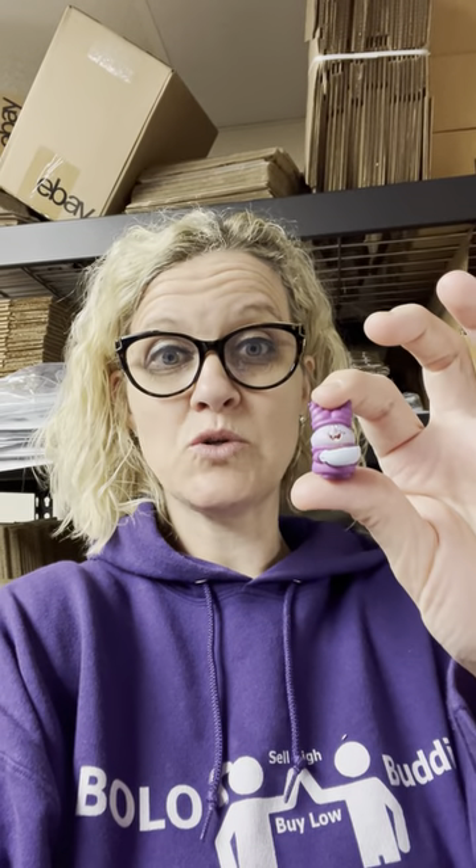I did list this in February, mid-February, and it sold for $31 plus shipping. The buyer was all in for about $38 for this little toy.